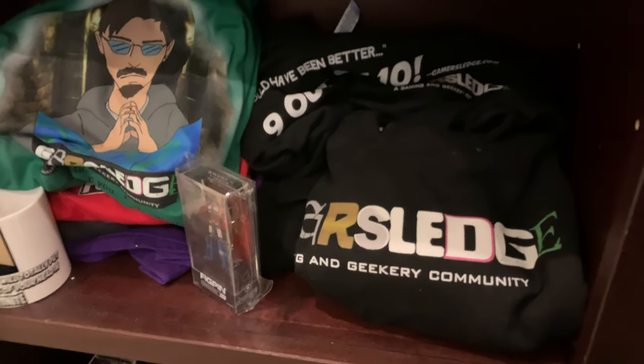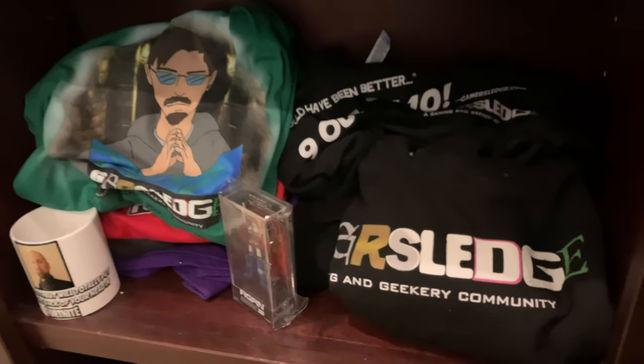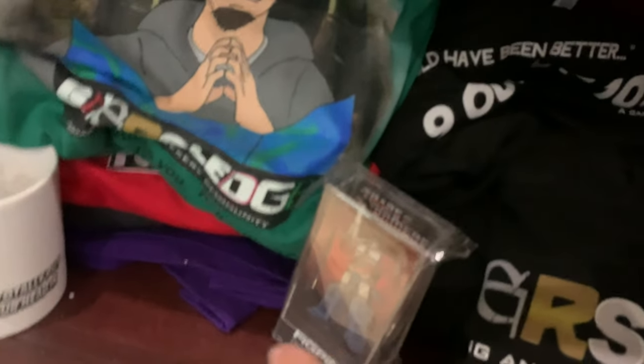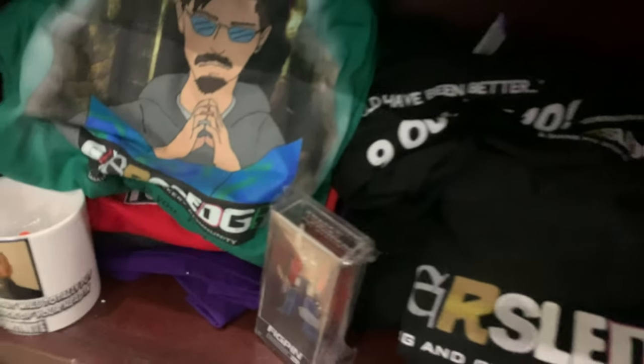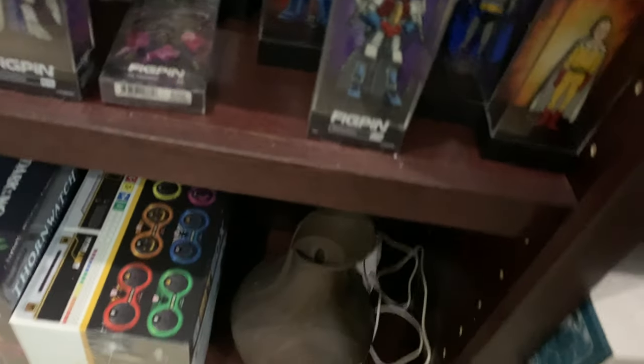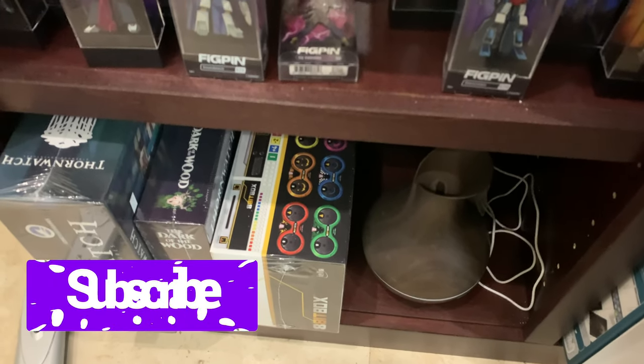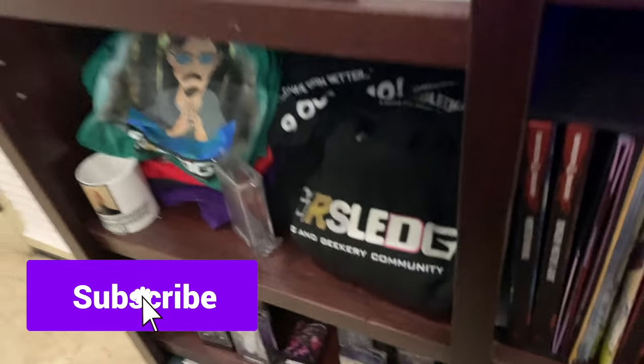We've got the merch perch where you can get all your Gamers Ledge merchandise, including mugs. Don't forget we're giving away this Optimus Prime fig pen to anyone in the lower 48 states. We've got the fig pen shelf where all the fig pens live, and then last but not least we've got a humidifier and some other games that haven't yet migrated to the other shelves.